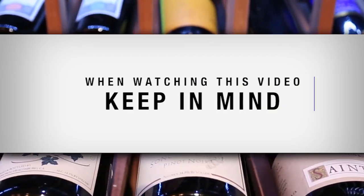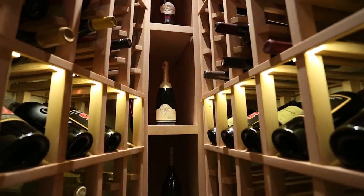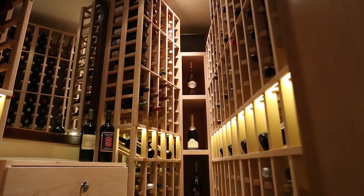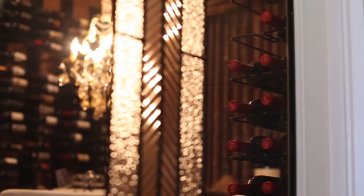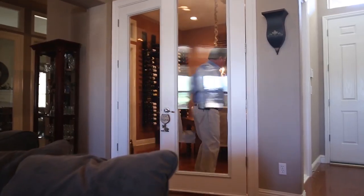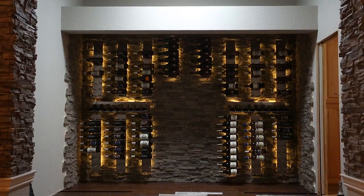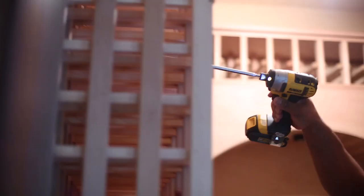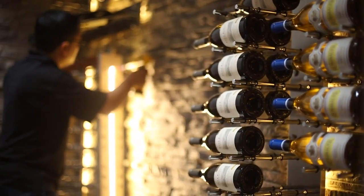When watching this video, keep in mind: never build a wine cellar where power or mechanical failures may ruin your wine. Cooling systems need to be maintained regularly. Any glass that is part of your cellar construction should be dual-paned, framed, and sealed. Avoid building a cellar in garages and other poorly insulated rooms. Please consult with a cellar design specialist before you begin construction.